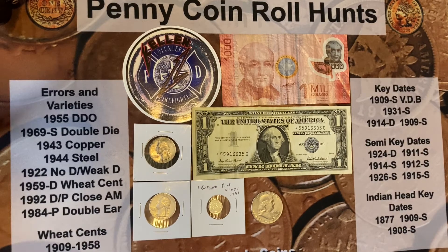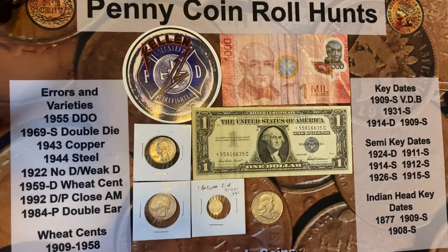Next I got a really awesome package from another great channel called Coins USA. He just hit his one-year anniversary on YouTube. He found out that I didn't have any gold, and he was very generous — even though it might not be a lot to some of you guys who have a lot of gold — and sent it to me.